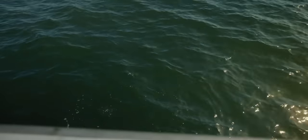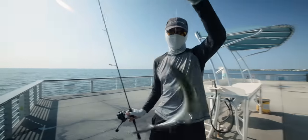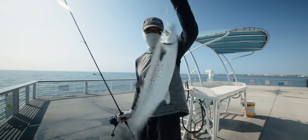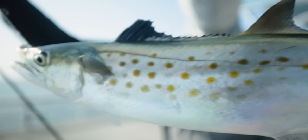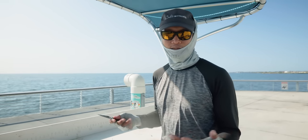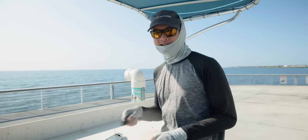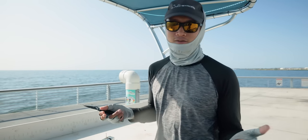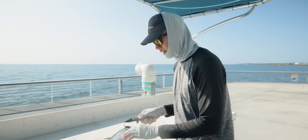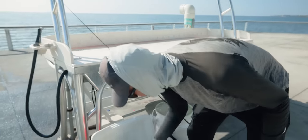Oh my gosh, big one — big mackerel! That's a good mackerel man. Let's bring him in quick. Check out that mackerel man, that's a stud right there off the pier. Let's put him in the box. Got him right on the corner of the mouth too. We're gonna bleed this guy, let him bleed out and then throw him in the box. We're gonna try to get a few more and then bring him to Ted Peters and have them smoke it for us. Last time I brought fish to Ted Peters it was like five bucks a pound which is not bad. Hopefully we get plenty of these Spanish mackerel and bring them to Ted Peters.